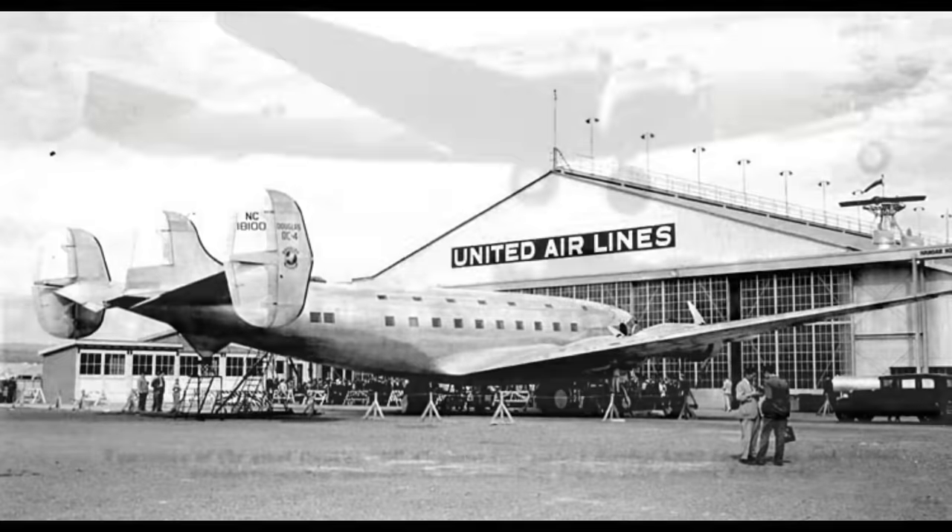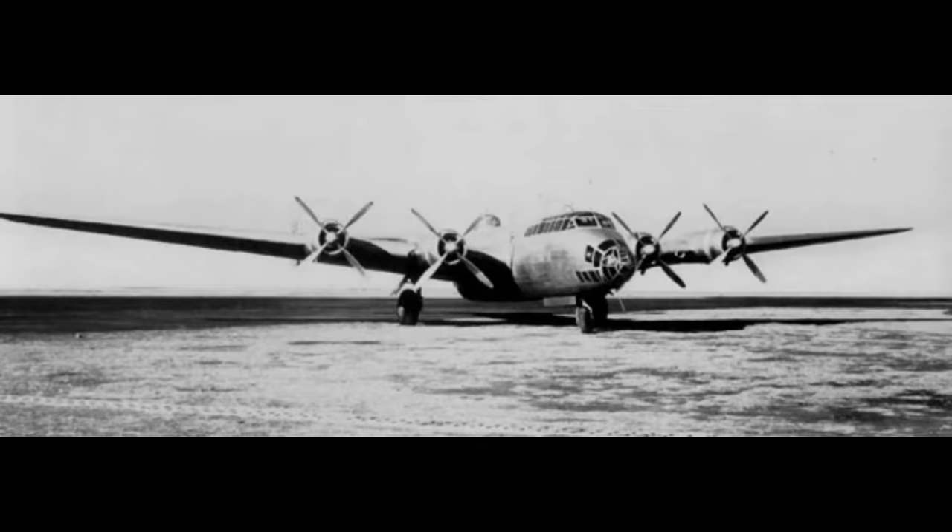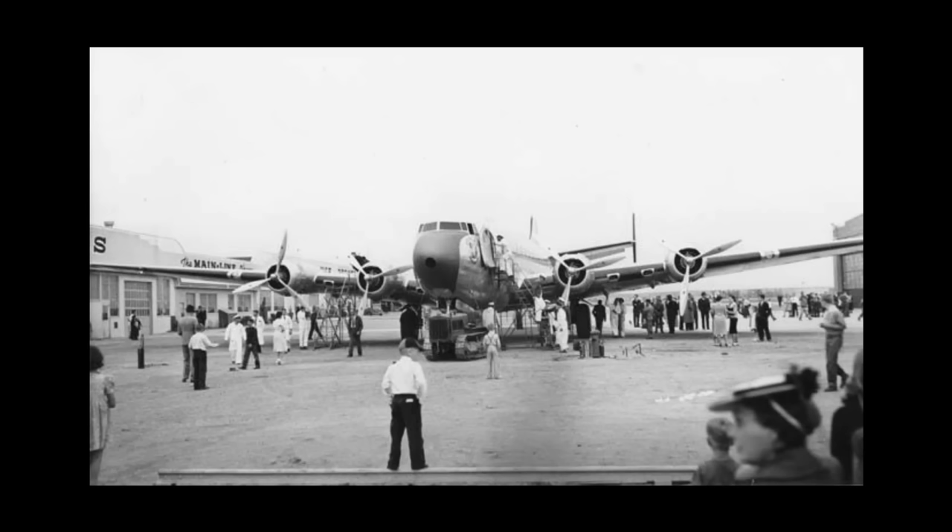The Constellation's triple tail was designed to allow it to fit into existing airline hangars. Ironically, the Constellation looks a lot like the original DC-4 prototype. Douglas determined that design would be too costly to produce commercially and sold the plane to the Japanese in 1939. Nakajima ended up with it and created the Shinzan bomber from it. The Japanese pretended the plane crashed to remove suspicion they might be using it to develop a four-engine bomber — and the U.S. not only believed the story but bragged about it.